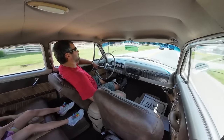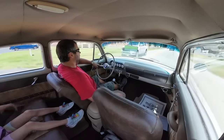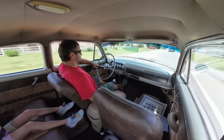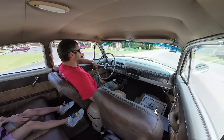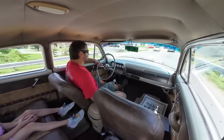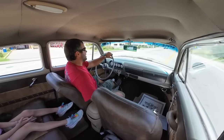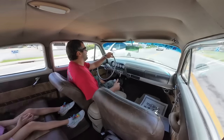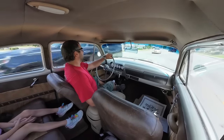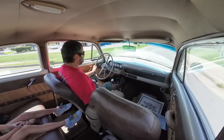We're going to pull into Sonic over here, get this girl some food, maybe a little snack. Then I'm going to get some outside shots, some undercarriage shots. I might even let her do some of the video and just see what it turns out like. Be sure to hit subscribe and I'll be back — you may see us at Sonic.